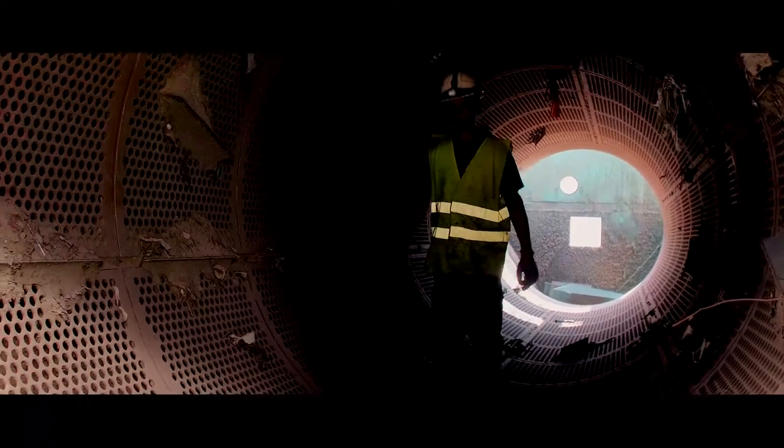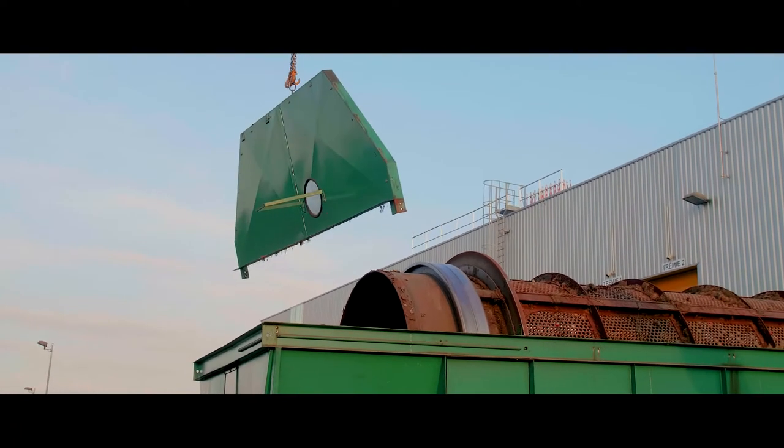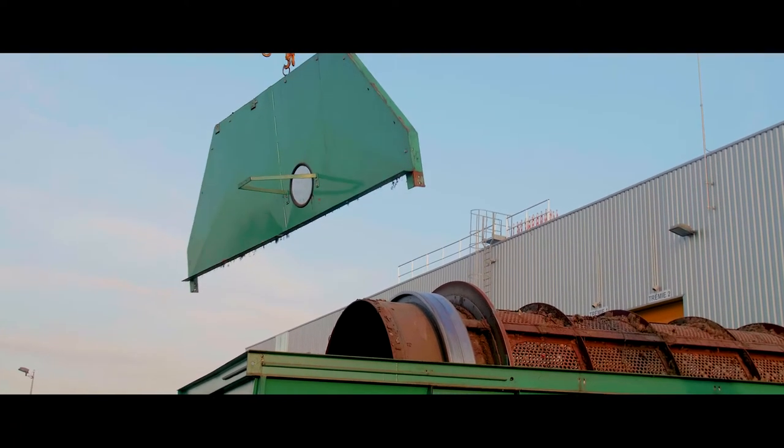During this period, we had to dismantle the first trommel of 30 tons, 15 meters long, 3 meters wide, which will be reconditioned and resold on another site.